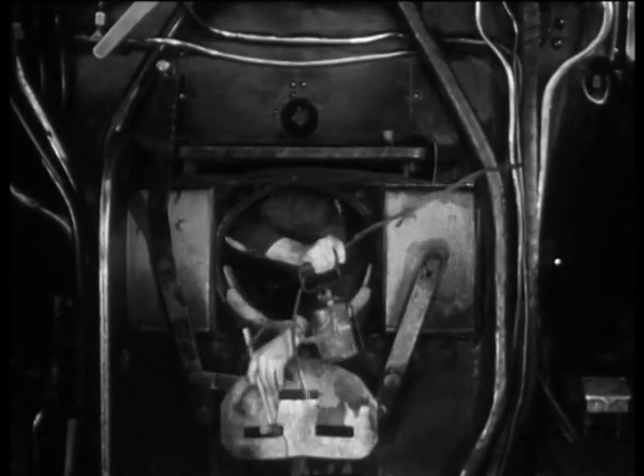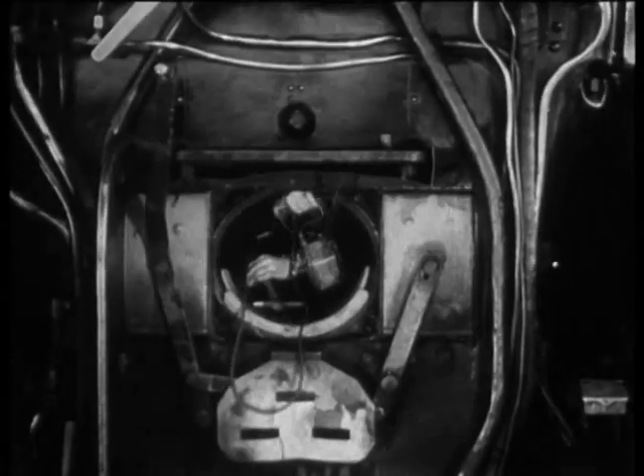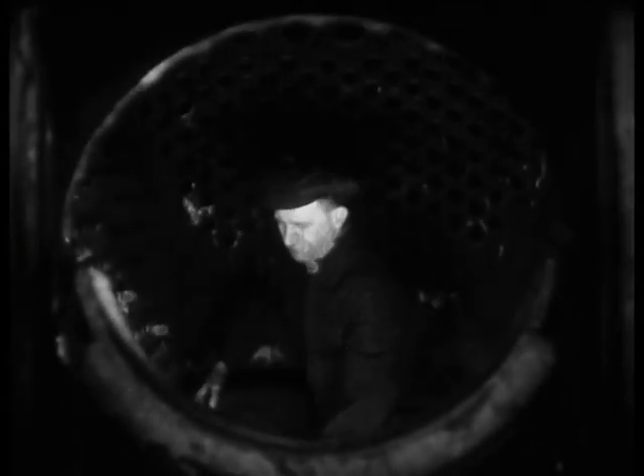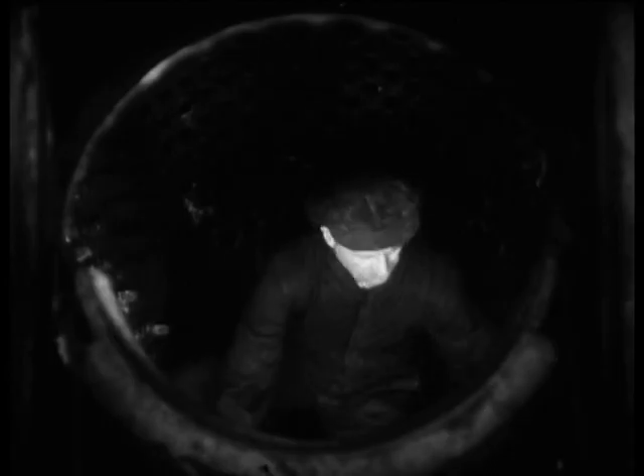Incidentally, there's quite an art in dropping into a firebox through a fire hole door, and even more art in telling, from the sound of the hammer taps, what is happening in the mysterious innards of the boiler. But the inspector knows his job, and from his examination, he can make an accurate report.